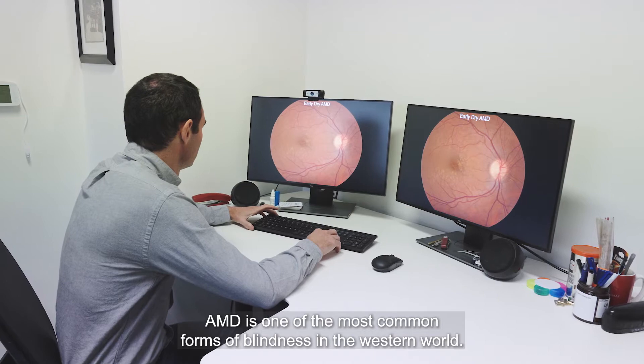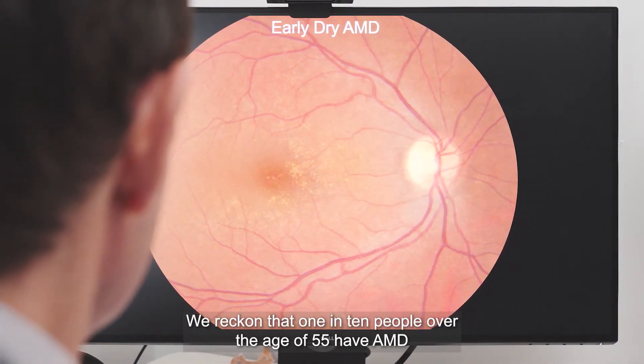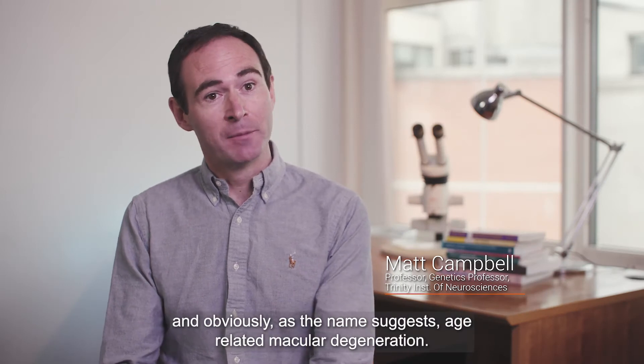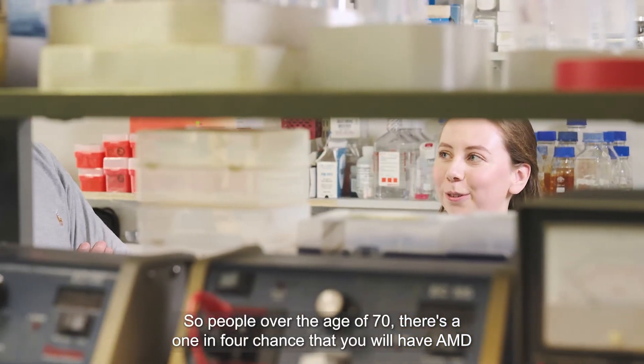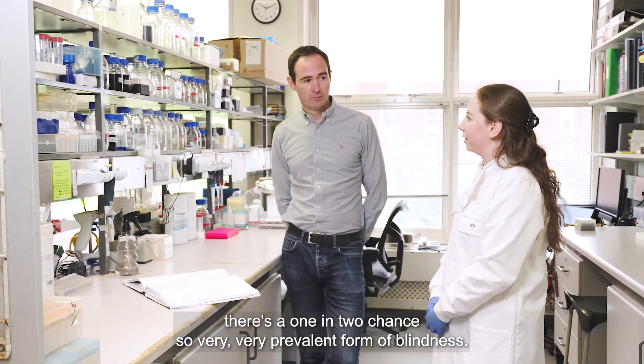AMD is one of the most common forms of blindness in the western world. We reckon that one in ten people over the age of 55 have AMD and, as the name suggests, your risk increases with age. People over the age of 70 have a one in four chance of having AMD, and people over the age of 90 have a one in two chance — so it's a very prevalent form of blindness.